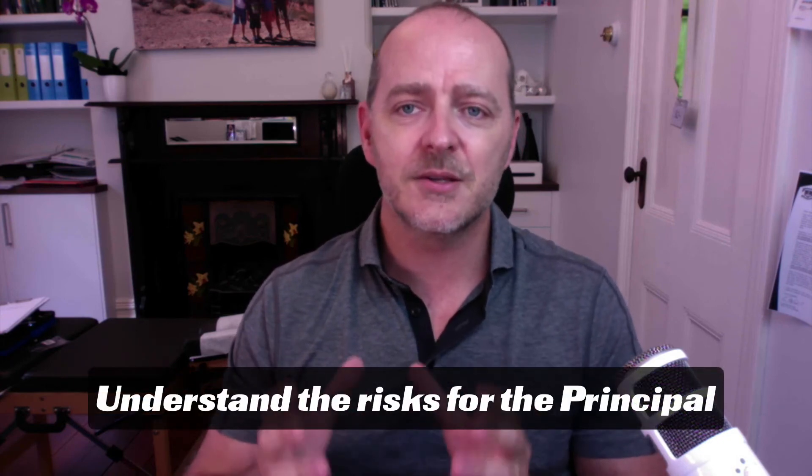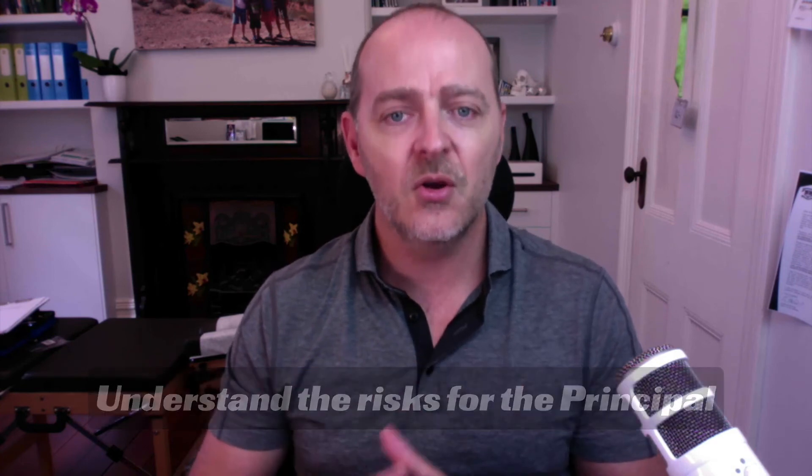The third thing I strongly recommend for potential associates is to understand the risks associated with bringing an associate on from the principal's point of view. Do some homework. Understand that when a principal brings on an associate, there is real risk involved for them. You need to understand what's at stake for the principal.